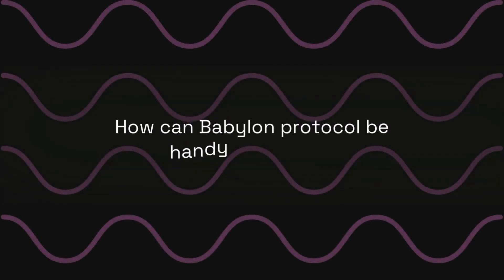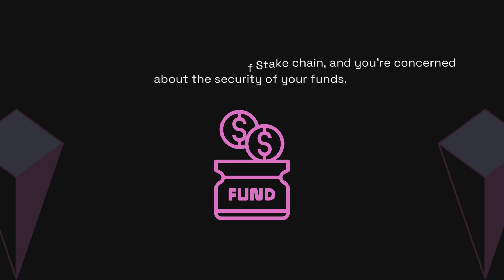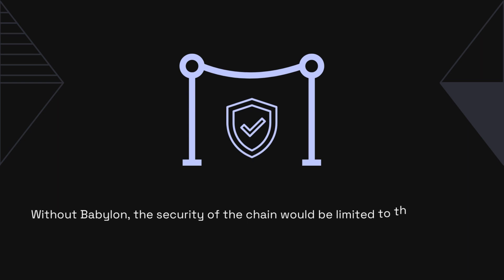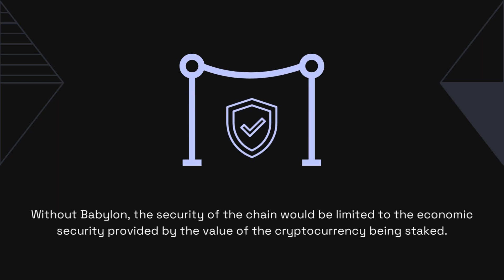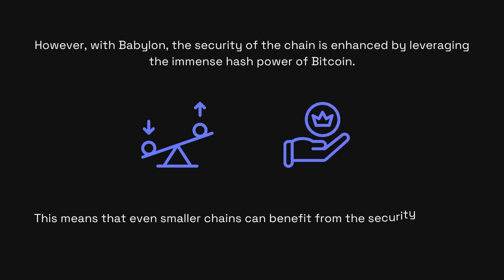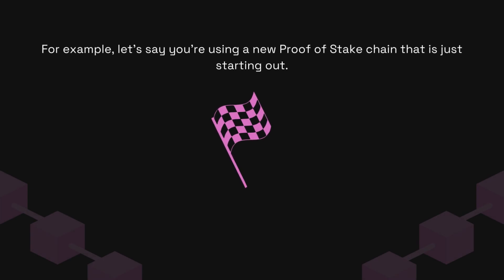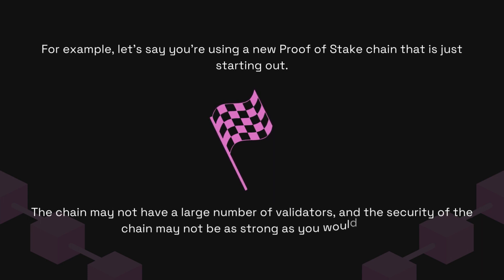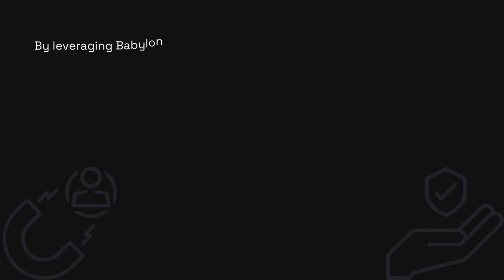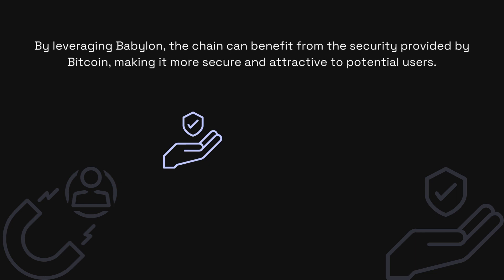How can the Babylon protocol be handy in real life? Let's say you're a user of a proof-of-stake chain and you're concerned about the security of your funds. Without Babylon, the security of the chain would be limited to the economic security provided by the value of the cryptocurrency being staked. However, with Babylon, the security of the chain is enhanced by leveraging the immense hash power of Bitcoin. This means that even smaller chains can benefit from the security provided by the most secure blockchain in the world. For example, let's say you're using a new proof-of-stake chain that is just starting out. The chain may not have a large number of validators and the security may not be as strong as you would like. By leveraging Babylon, the chain can benefit from the security provided by Bitcoin, making it more secure and attractive to potential users.